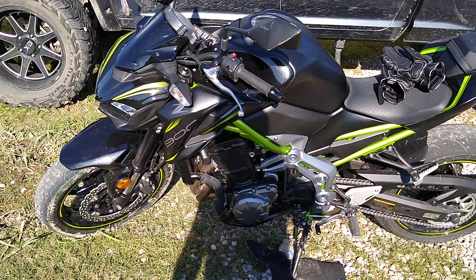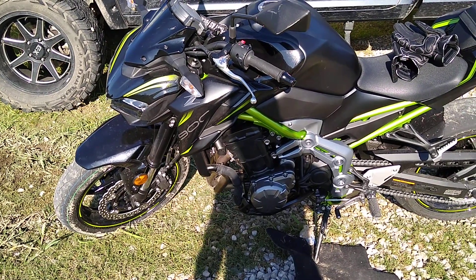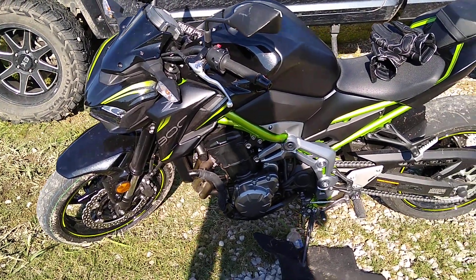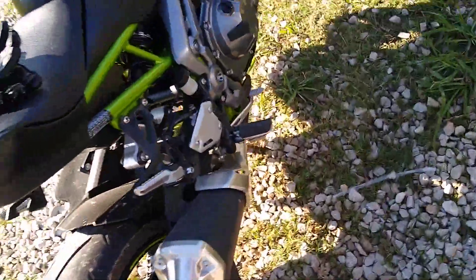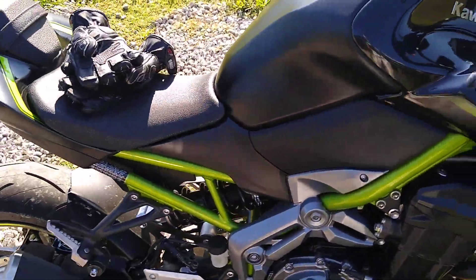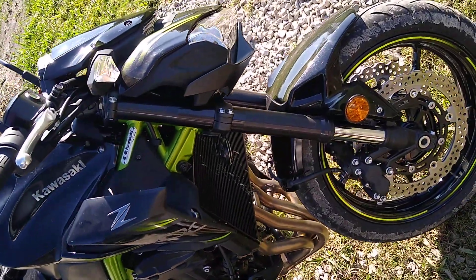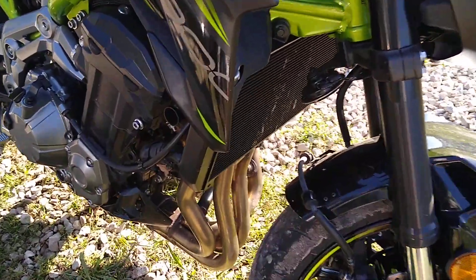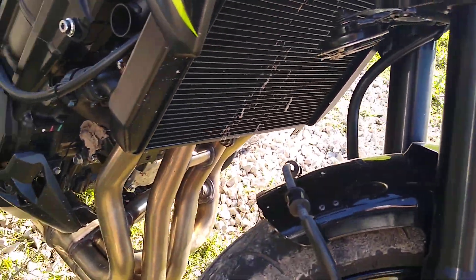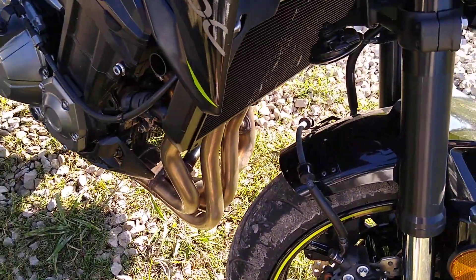Alright guys, YouTubers and whatnot. I got this Kawasaki Z900 and I figured I'd get a more comfortable bike to sit on, but in reality the seat isn't too comfortable, but you do sit upright. I might change the seat, I don't know. Four-cylinder.